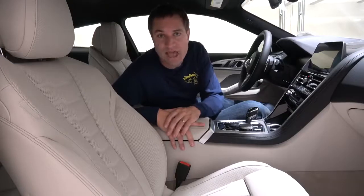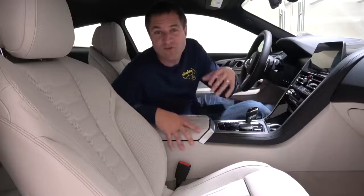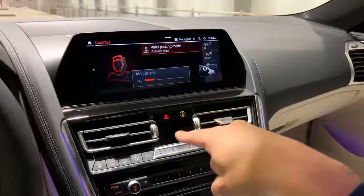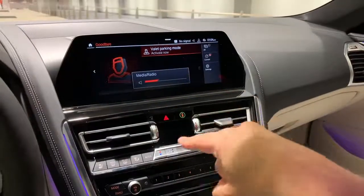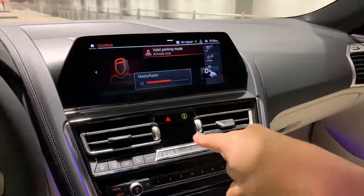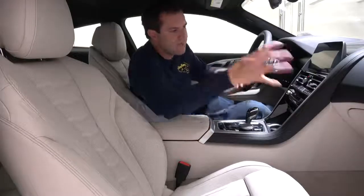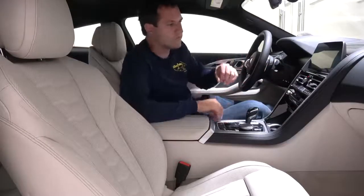This car also has gesture control, BMW's idea to eliminate buttons by using hand gestures instead. For example, moving your finger in a circle will turn up the stereo volume, and turning it the other way turns it down. It's reasonably easy to use, but only practical for a few functions — you wouldn't want to replace all navigation and climate controls with gestures, since you'd basically need to know sign language to operate your BMW. But it is cool for a couple of functions.